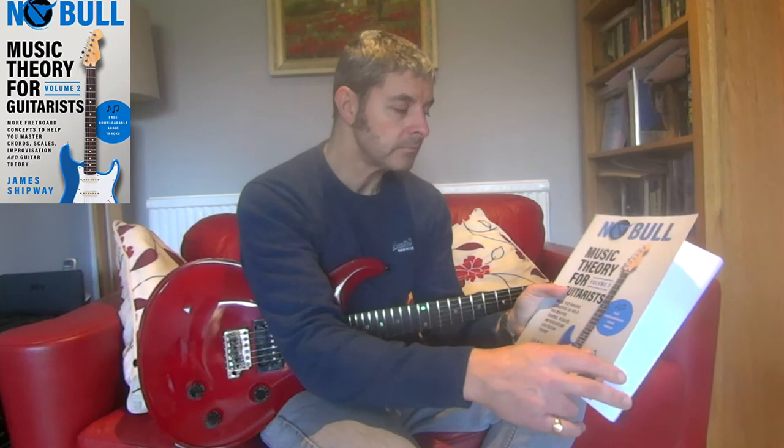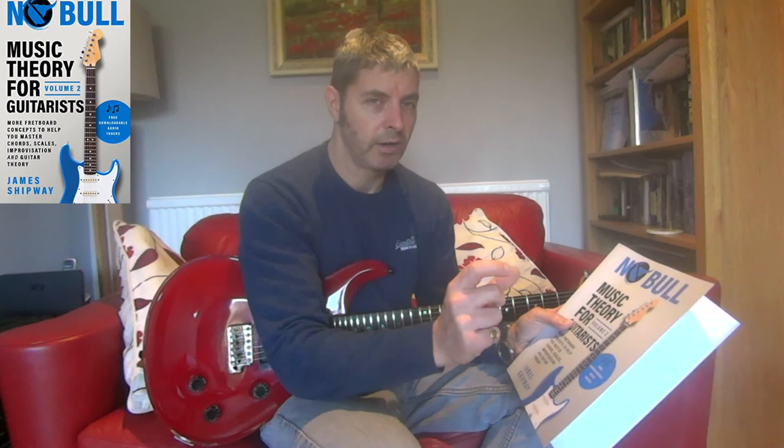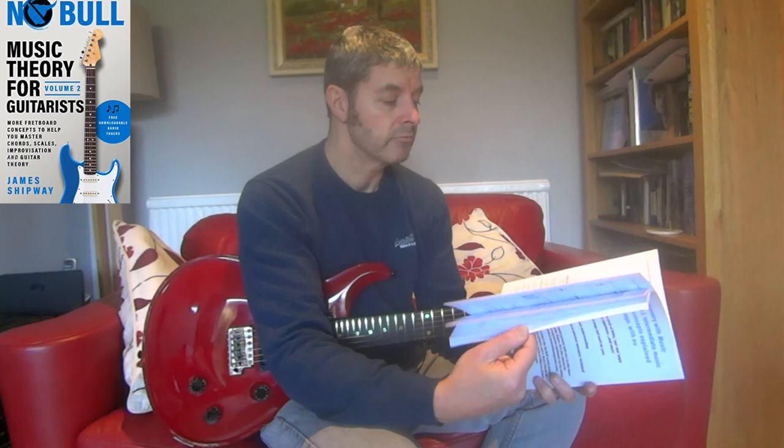There was one thing I found missing in here — I'm not going to say what it is, but there was one small thing he missed that I would have included if it were me writing the book. Everything else in here is exactly the way I would explain it. It's really good, so yeah, get that one — Noble Music Theory for Guitarists, Volume Two.